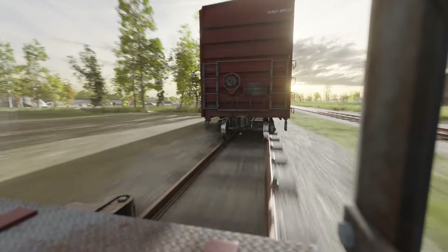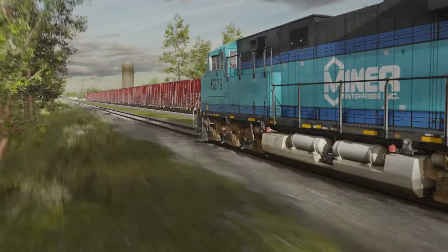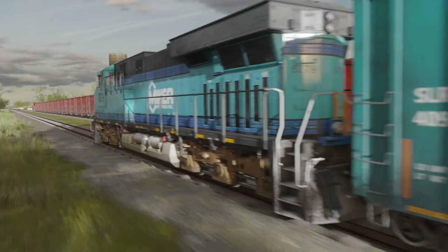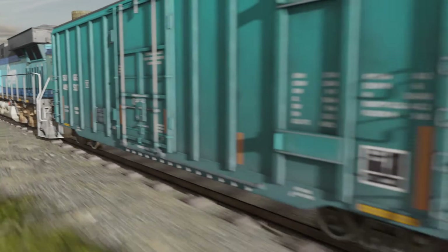Miner's friction cushioning system, otherwise known as Miner FCS, provides a solution to these critical issues. Let's take a look at a typical Miner friction cushioning system installed in the pocket.